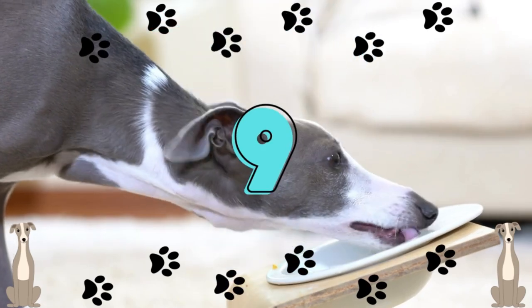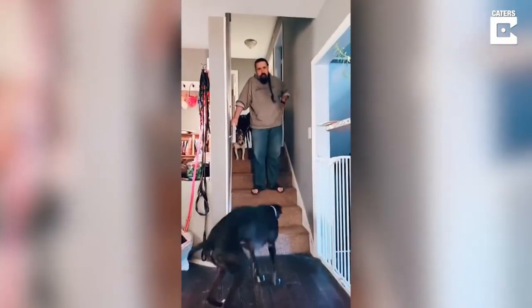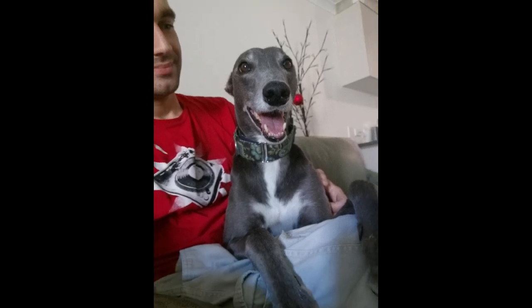Number 9: Greyhounds seem to have no clue how big they are. Although they don't belong in the toy class, greyhounds act as though they do. These dogs easily get into your lap and beg to be picked up.